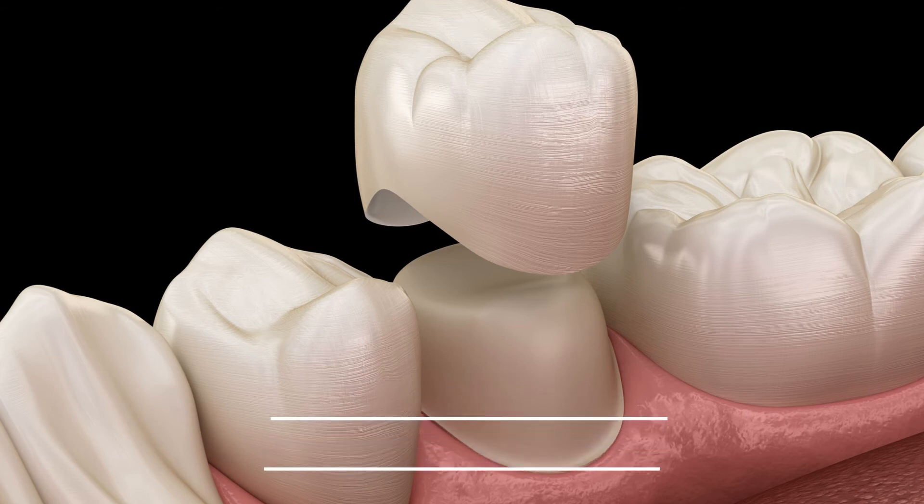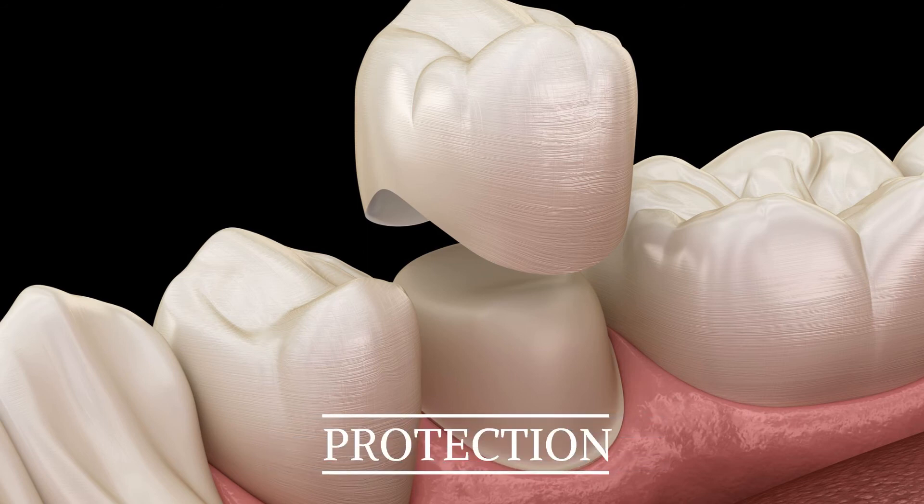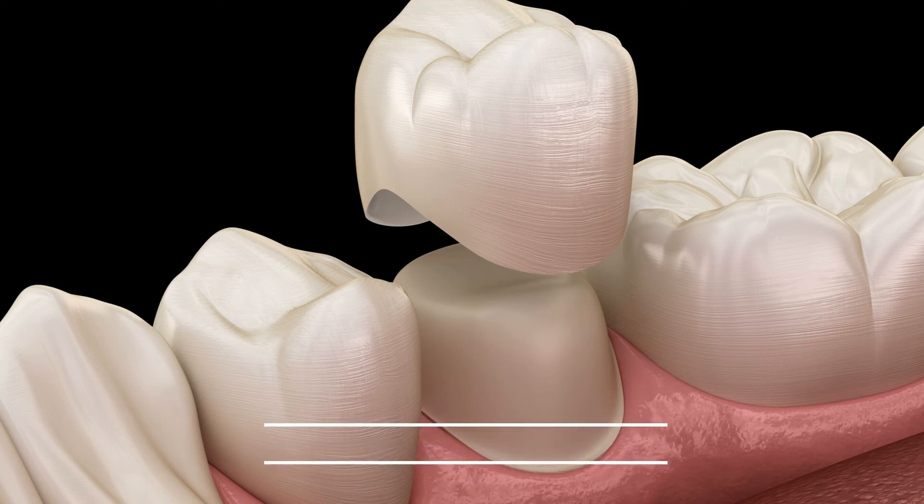The final step is to protect the tooth with a crown. A crown is a cap that completely covers the tooth. It is made to look and feel like the original tooth, and it is usually made out of porcelain or zirconia — both very strong materials. This not only strengthens the tooth but protects your root canal for the long term.